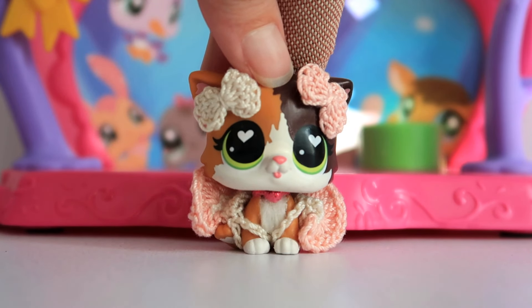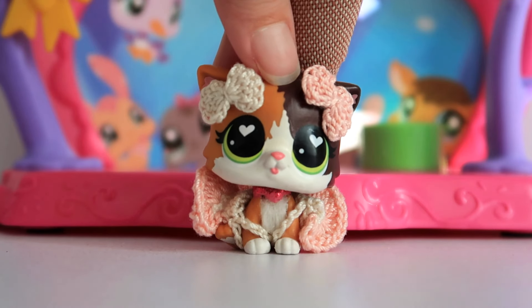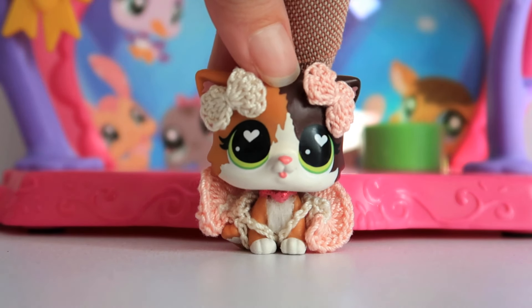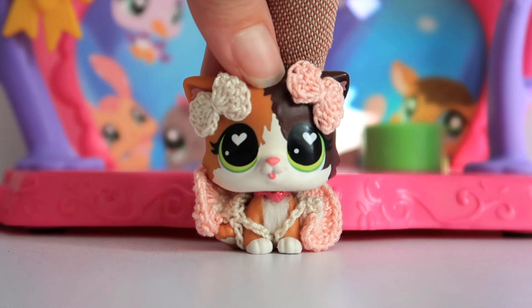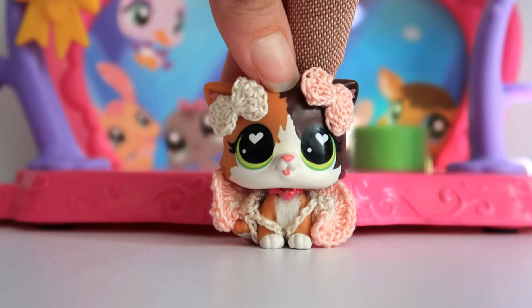So please, if I slip up today on any LPS info or don't know all the details about a specific mystery pet or misprint, just keep in mind that I am just a person, one little gal making pet videos and I'm just sharing my package. Now that that's off my chest, let's take a look at the pets I got today.